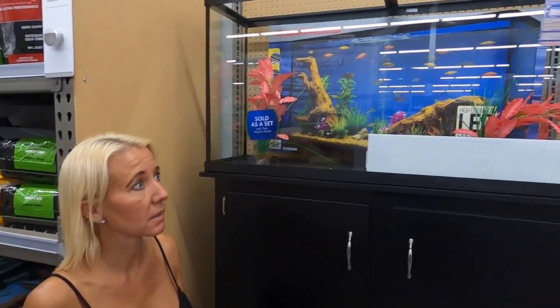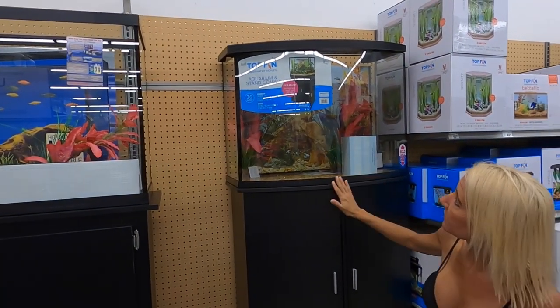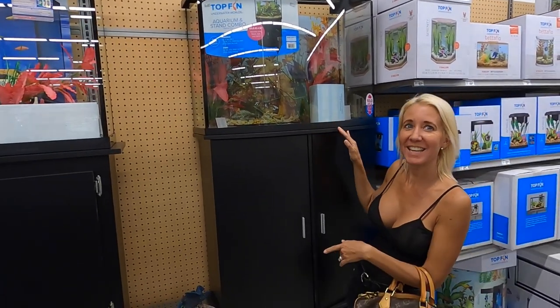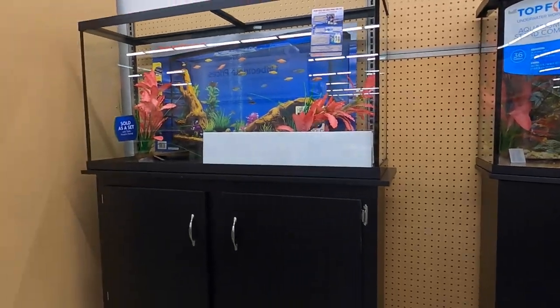How many gallons do you think you want? Maybe like 40. I kind of like that one — it's $250 and it's 36 gallons. I like that it's rounded, it's got a pretty look to it. This one's so pretty. They don't really have a very good selection here at PetSmart.